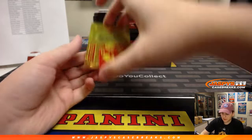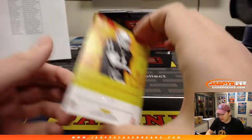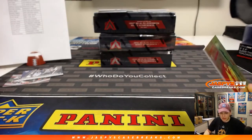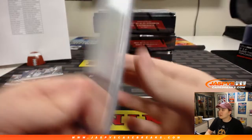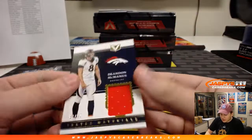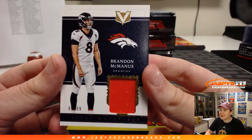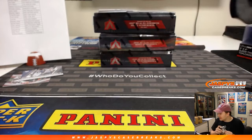First hit — we got a Seabass, Sebastian Janikowski autograph. Difference Makers autograph, 22 of 25, Raiders, Oakland. Lee D with the Raiders gets that one. Nice Sebastian Janikowski, still doing it up in Seattle, 22 out of 25. Back-to-back kicker hits — we got another kicker, number to 99, Brandon McManus relic for the Broncos. That is going out to Steve with the kicker memorabilia.